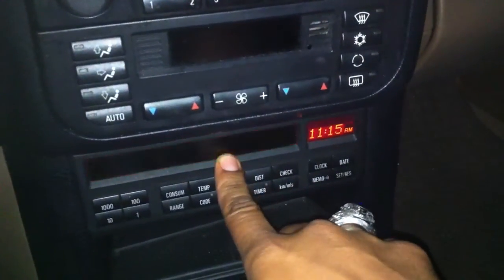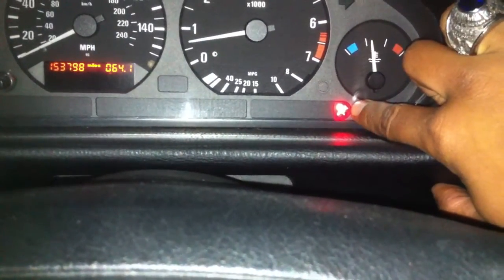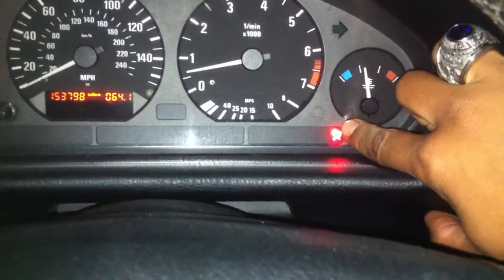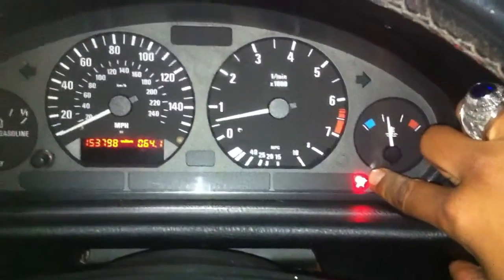That's a faulty sensor — I looked that up. That's just a faulty switch on the seatbelt tensioner or the clicker. I'll have to check that out.